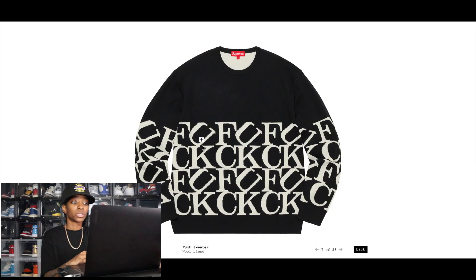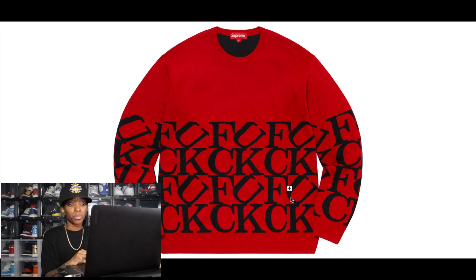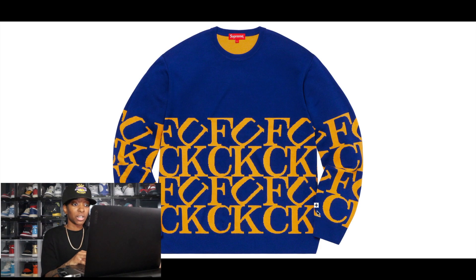Next is the F*ck Sweater — it says 'f*ck' spelled out down the middle of the sweater. I think it looks really dope. You get a couple of different colors: a red, a black, and a Laney colorway which I personally really like — it reminds me of the Laney 5s. For resale this week, I would focus on the F*ck Sweater and the S Logo Sweater.